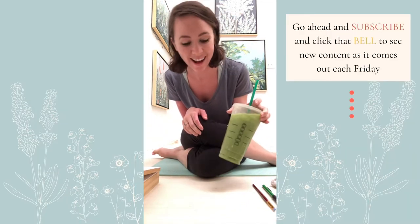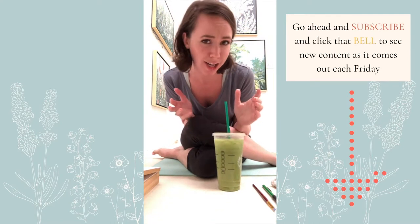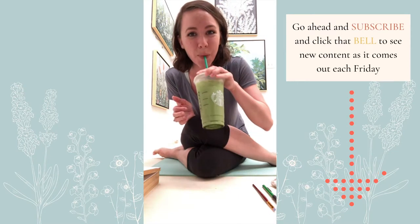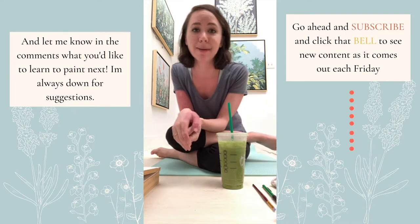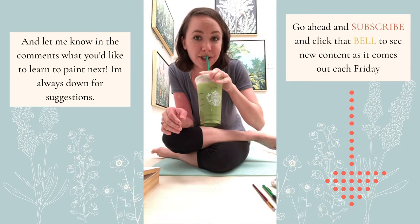Hello everybody, I'm going to give everyone just a minute or so to hop on and join in today. For my special treat, I went full out and got myself a pineapple matcha green tea drink — it is delicious. I figured for the last class I could treat myself to some legit Starbucks, not just gas station Starbucks. So this is what I'm drinking today, this is my treat.